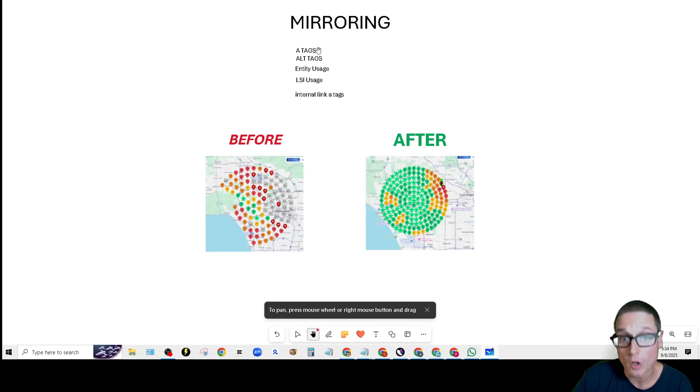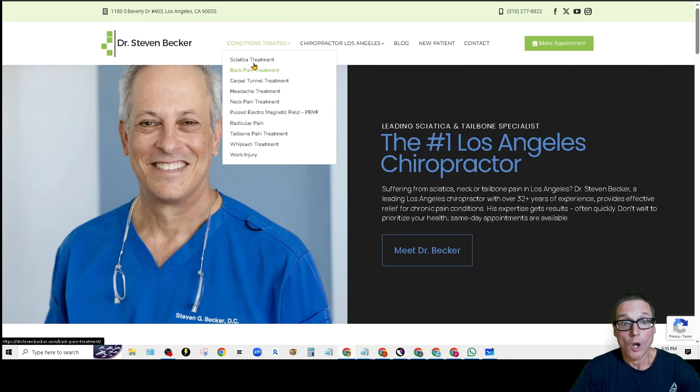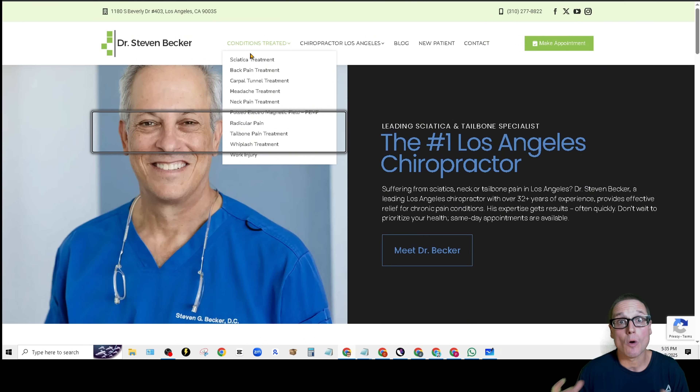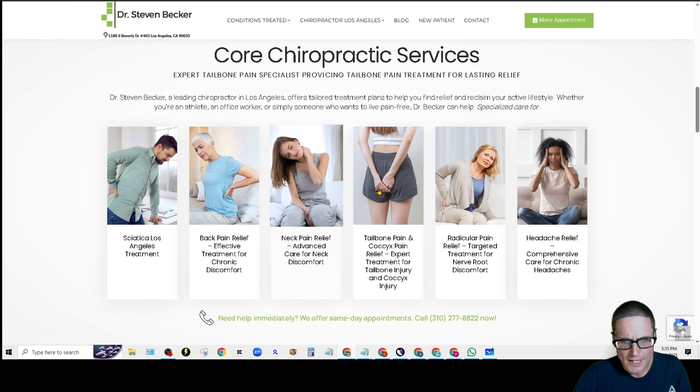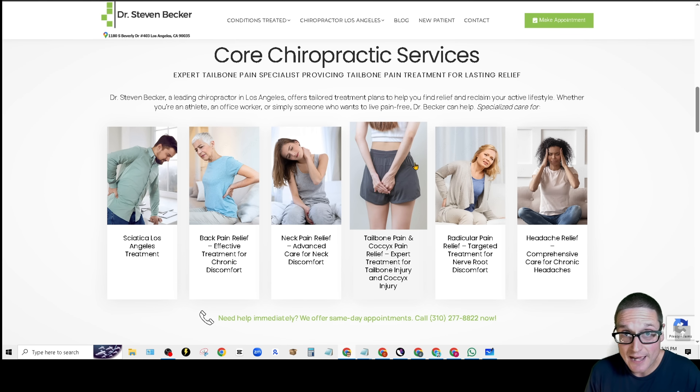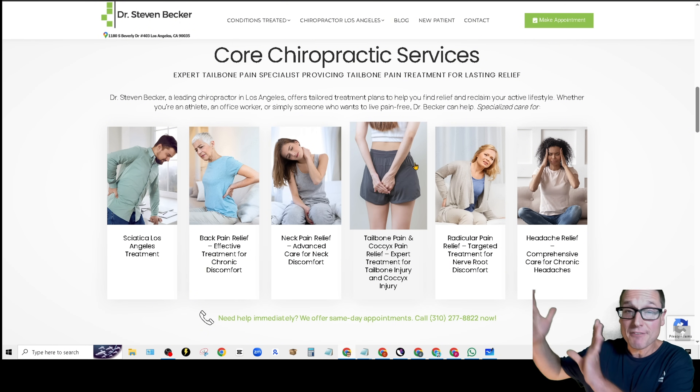I'll start with A-tags. A-tags are anywhere there's an anchor or a hyperlink — that could be in drop-down menus. Inside these links, whether it's in the URL or in the anchor text, primary key terms, entities, co-occurring key phrases, and words you want to rank for need to show up. This tag can be inside the body, inside an image — images also have A-tags. Anywhere you have a link within the page, optimize it for the terms you want to rank for and their variations.